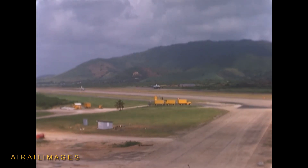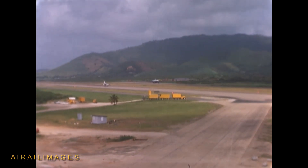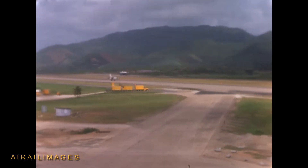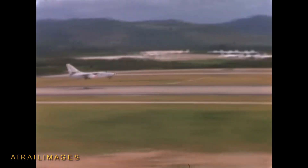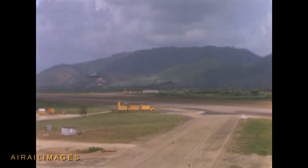Following earlier storm seeding experiments, Storm Fury had precise guidelines to determine which storms were proper for the seeding tests, including their unlikely chance of making landfall in case the experimental seeding produced harmful results instead of the expected benefits.